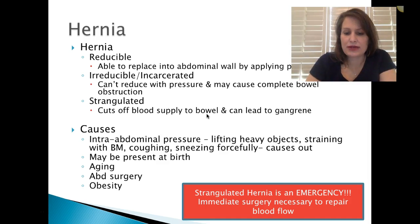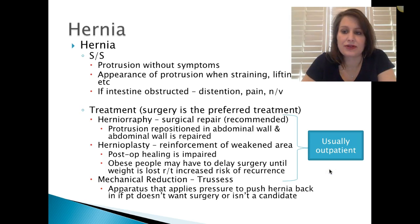Strangulated hernia is an emergency — that means emergency. Severe infection can lead to sepsis, so immediate surgery is necessary to repair the blood flow and get it flowing again.